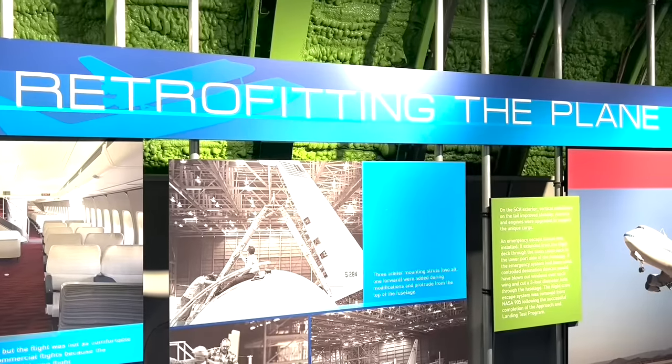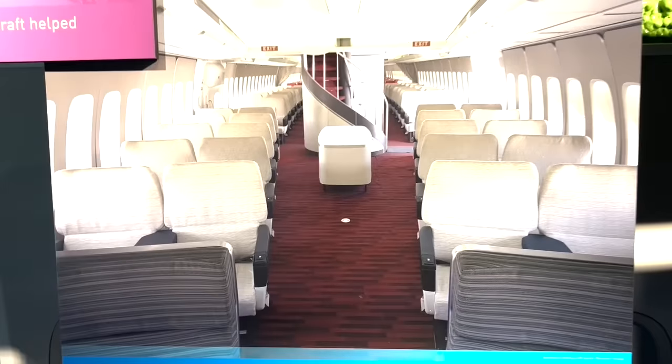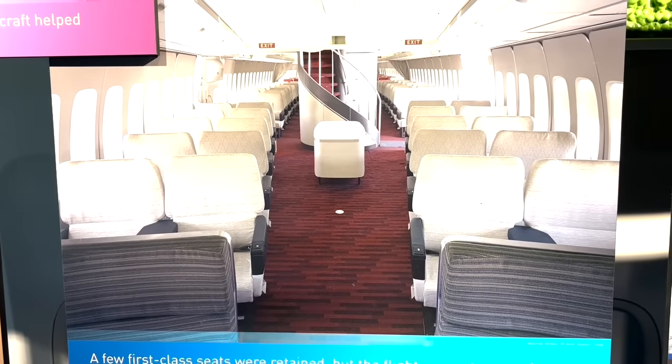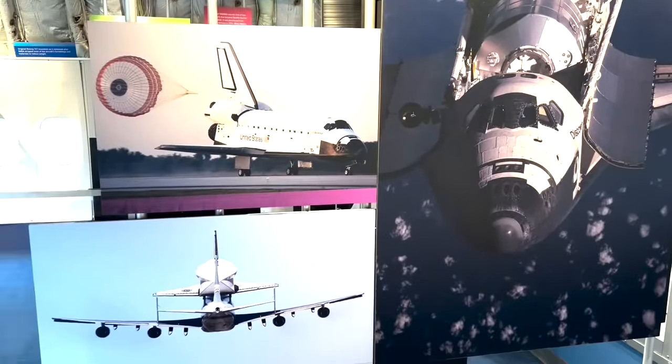Then you have the opportunity to move down to the next level which is inside the Boeing aircraft. There are lots of interesting displays about how they got the aircraft ready to be able to hold the weight of the space shuttle, and lots of cool pictures of the plane in the air. Gosh, that would have been amazing to see.